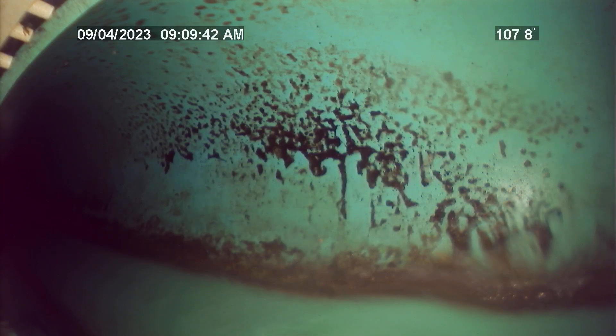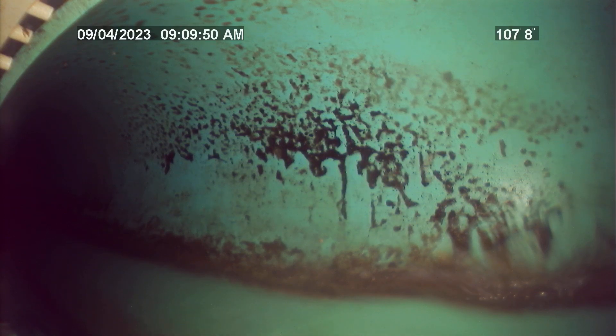The top of the city main is 107 feet from the entry point. The entire sewer lateral at this residence is all PVC. No major issues found during the time of inspection.